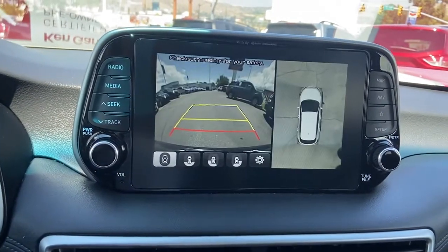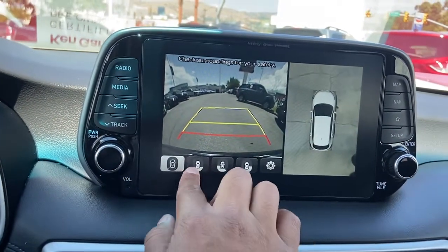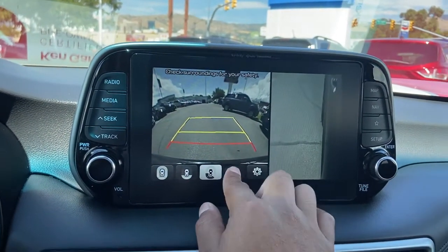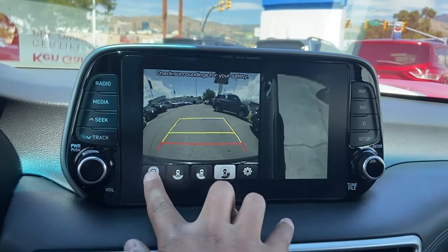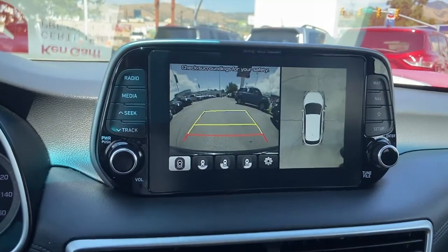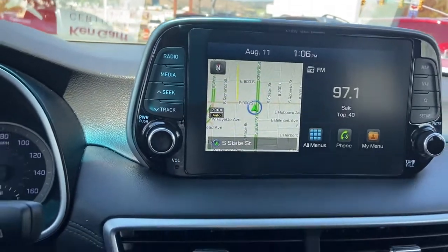Looks like it's got cameras along the front, and it's actually pretty cool. You can look at the back, the front, on the side right here, and on the other side. So the car will actually pinpoint which exactly you want to look at on there.